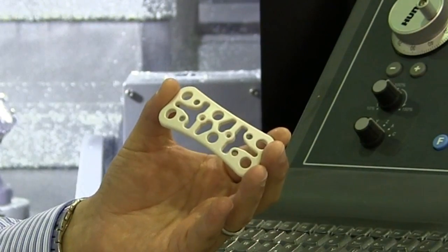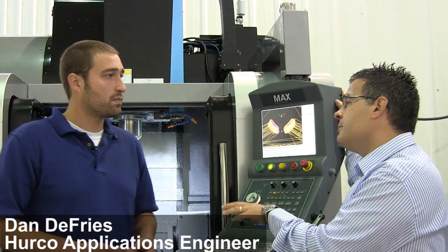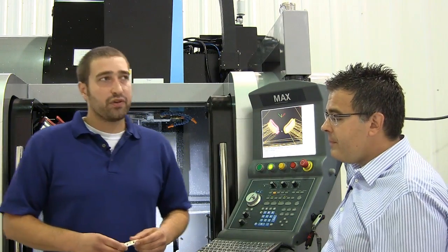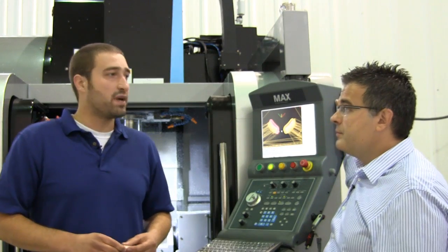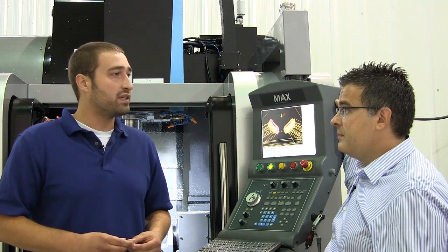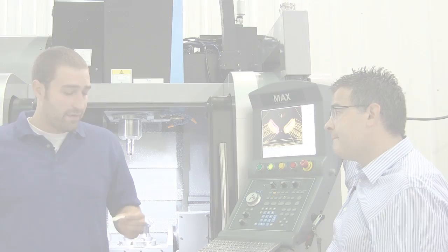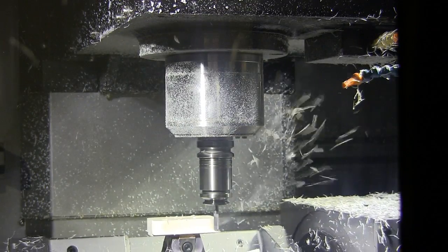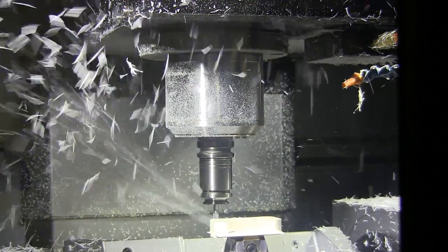We are going to be manufacturing this medical insert. It's made out of medical plastic. Through using Ultimotion, I was able to reduce my segment length to five thousandths and still increase my speeds and feeds over what I can do in standard motion. My final finishing pass is running at 250 inches a minute, whereas before I'd be around 120 inches a minute, and I was still able to produce a better surface finish at double the speed.